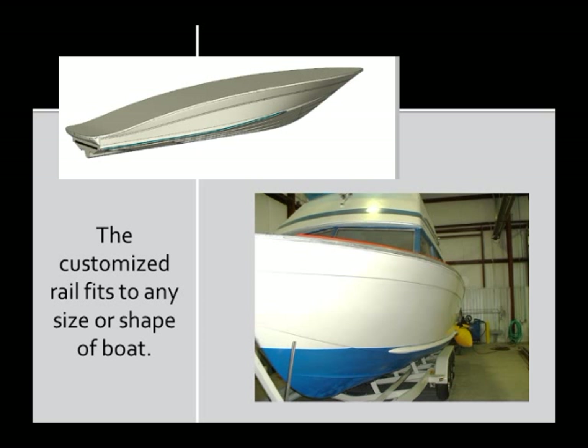The Float Rail system can be customized to seamlessly fit the length and contours of a variety of boats, and is installed to strategically maintain the vessel at its natural waterline.